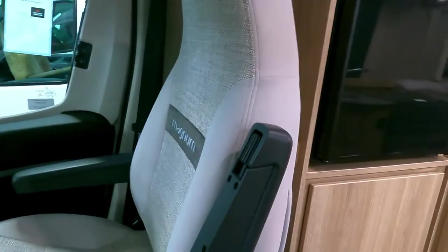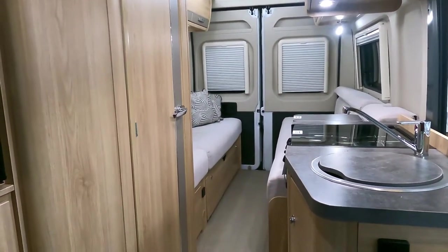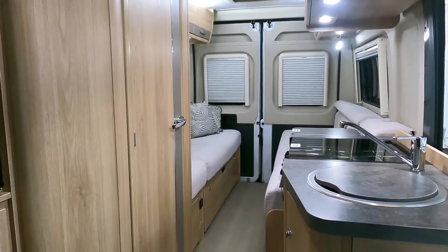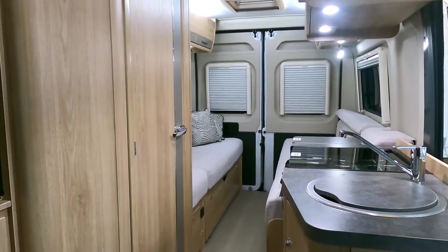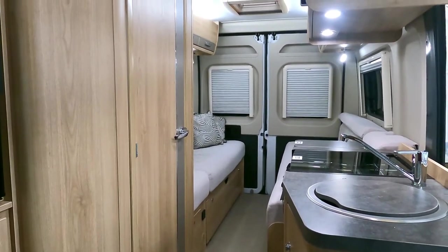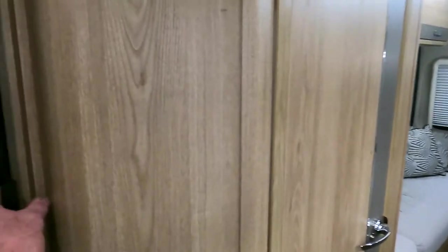Sitting in the passenger side seat looking back through this little van conversion — just under six meters — it feels quite nice. An older couple just came out after having a good look through it. This size van is very attractive because of the length: you can still get into a supermarket car park and easily get into places without too much aggravation.